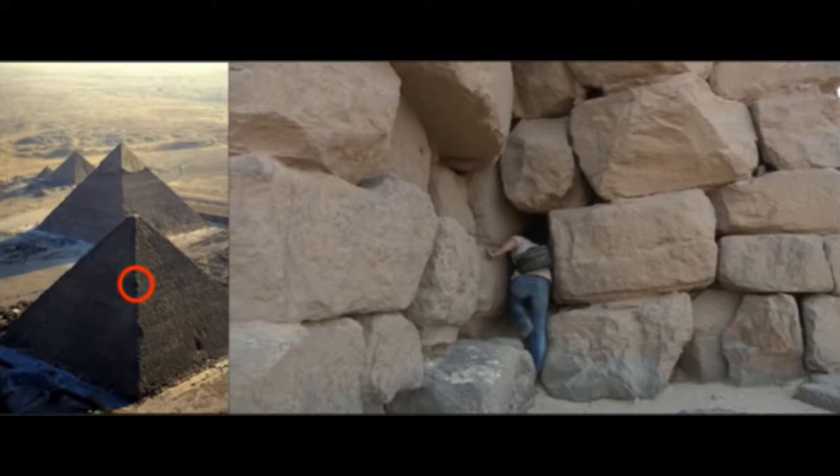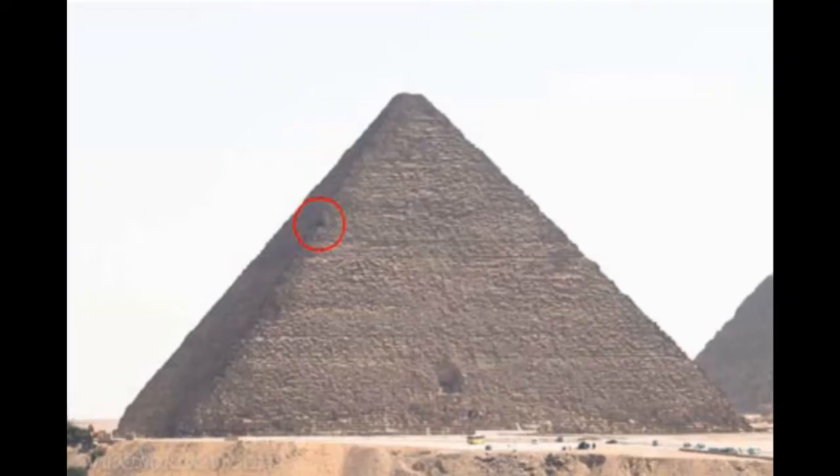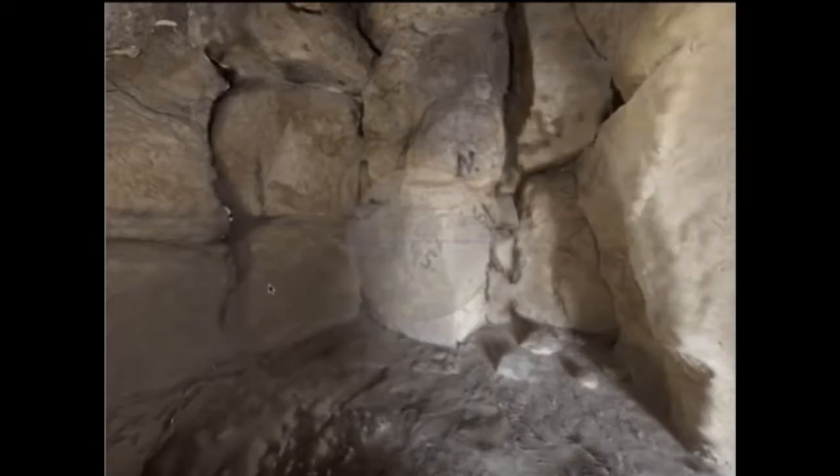Reasons why this is important include: it allows study of the core masonry of the Great Pyramid. Because the Great Pyramid is in very good condition relative to some other pyramids, the Notch is one of the only places that allows examination of the core masonry structure, and gives clues about how the pyramid was built.